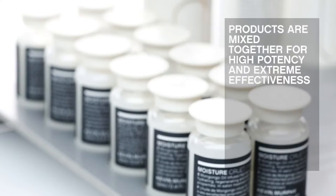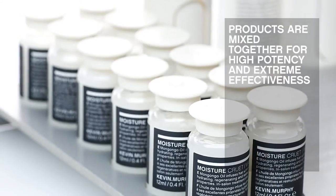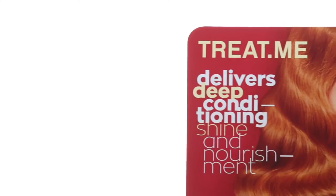Hi, Kevin Murphy here. I wanted to tell you why I made the Treat Me range. I wanted to make full-strength high-performance treatments because I knew that a booster system — where you mix two products together — was the most effective treatment. We mix the products together for potency and extreme effectiveness, to bring you the best of what science and nature has to offer.